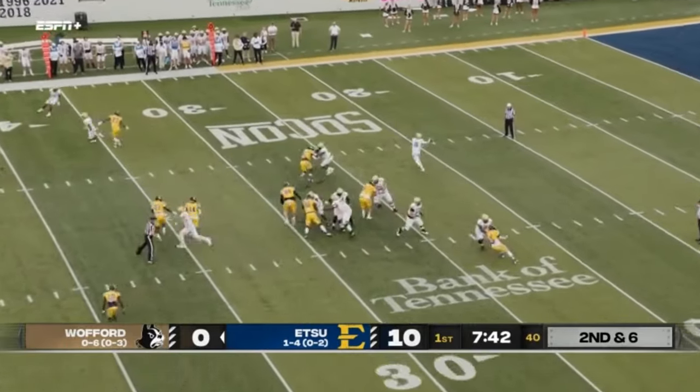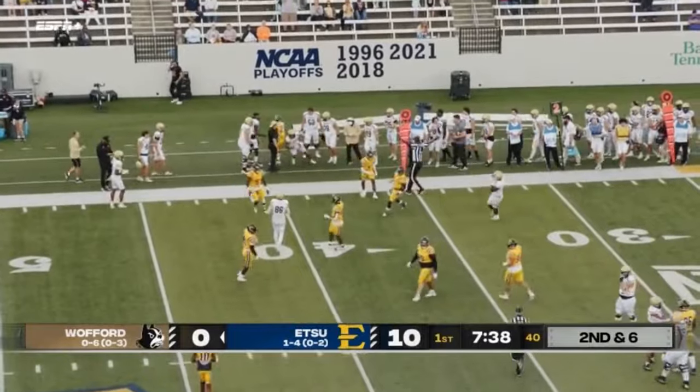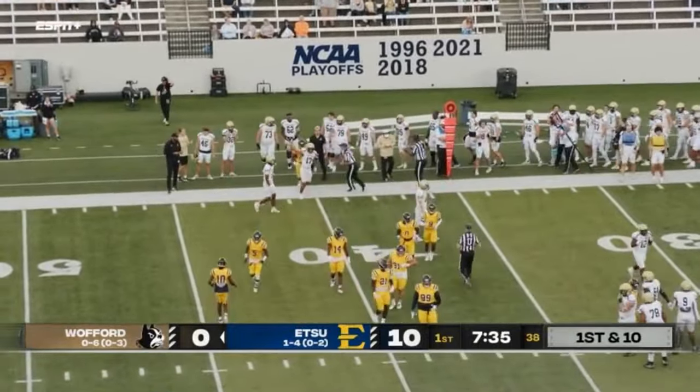Snap, bootleg right, off his back foot, throws complete to Parker — out of bounds, but has the first down, out around the 37.